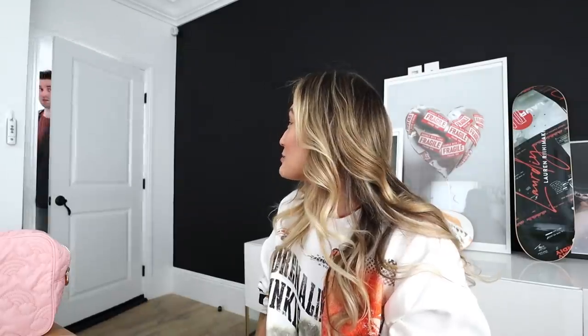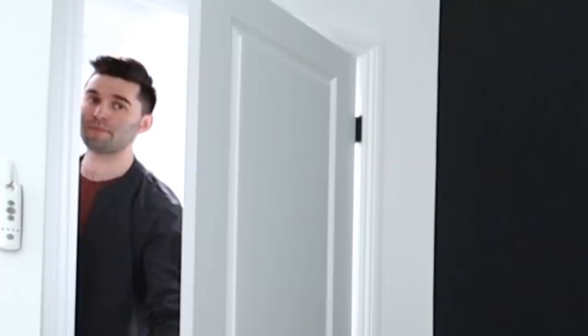Do I look like Madison Beer? Yeah, but prettier. Good answer!